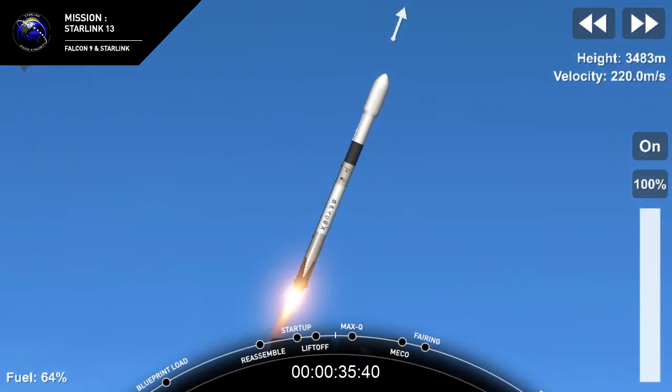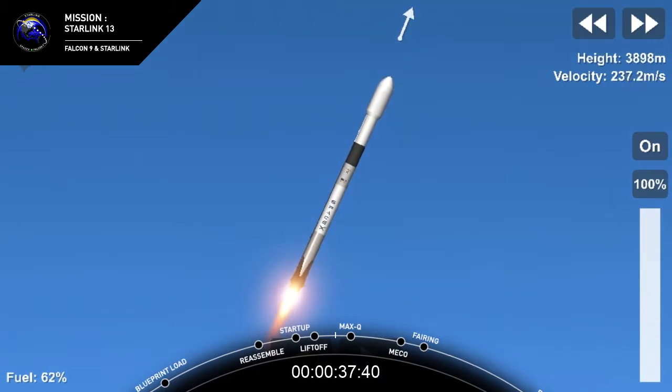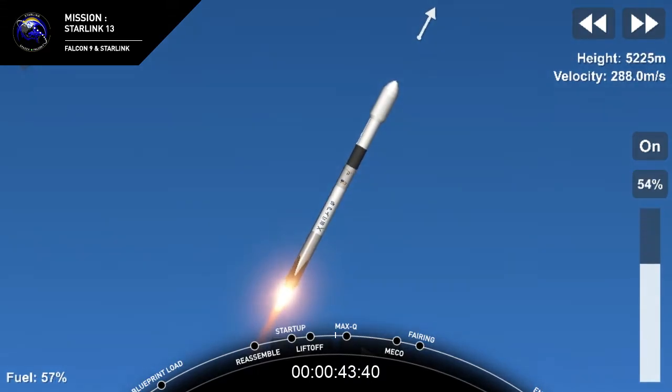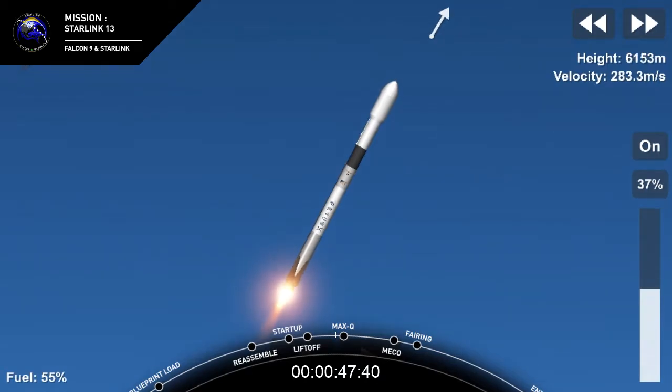Falcon 9 has successfully lifted off from pad 39A at Kennedy Space Center, carrying our Starlink payload to its targeted drop-off orbit. Moments ago, we've begun to throttle down our engines on the first stage in preparation for Max-Q.